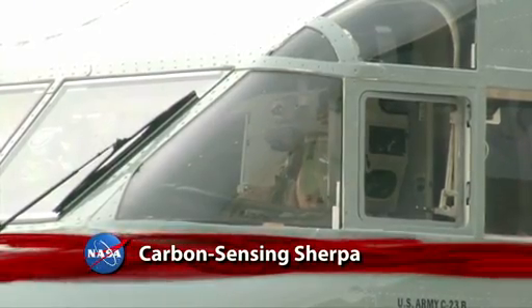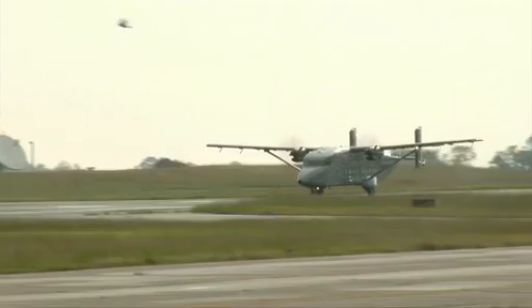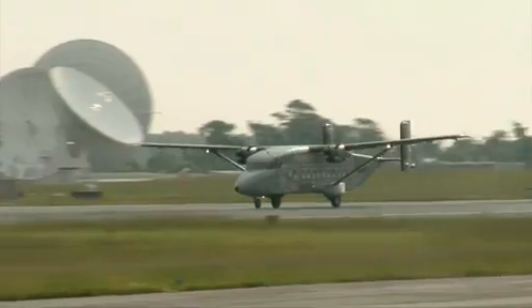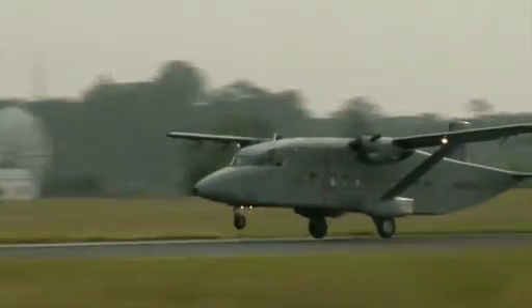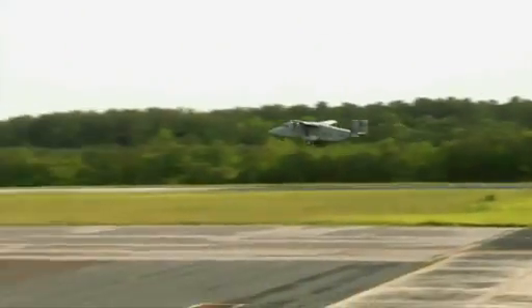NASA's newest airborne science aircraft, the C-23 Sherpa, has departed from Wallops Flight Facility on its first mission. The flying science platform supports the Carbon in Arctic Reservoirs Vulnerability Experiment, or CARVE, headquartered at the Jet Propulsion Laboratory.